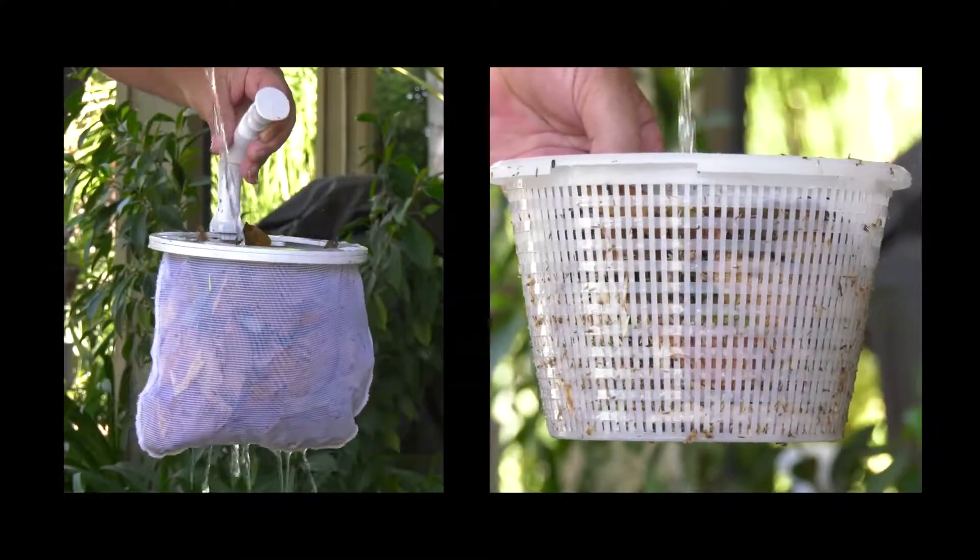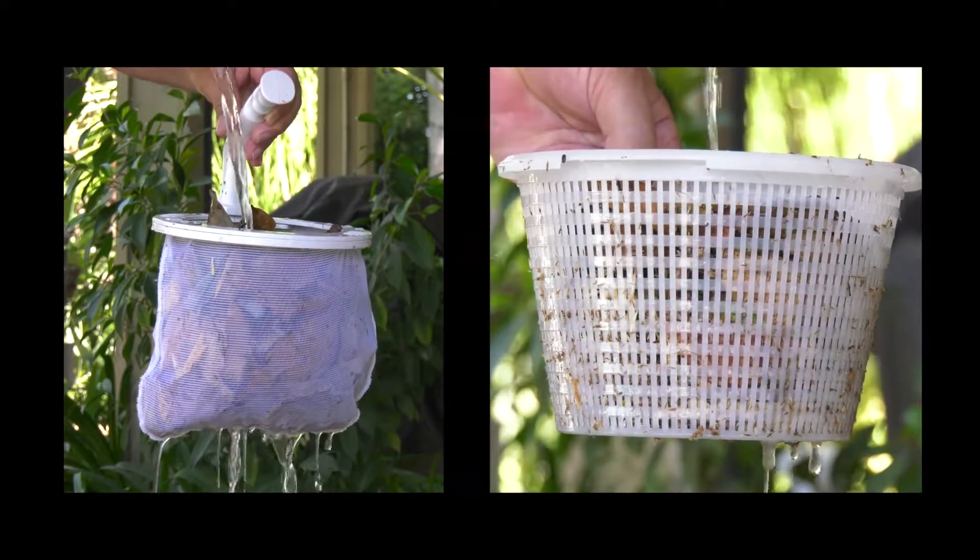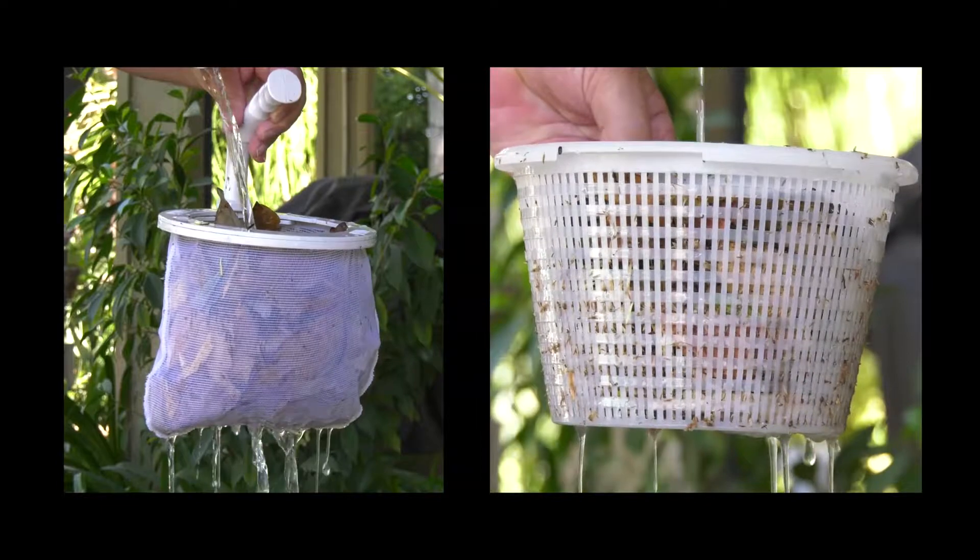As a result, the pool owner gets better flow through the skimmer and likely doubles the life of the filter cycle, saving them time and money.